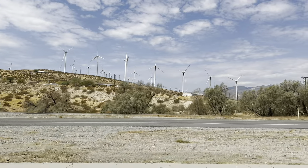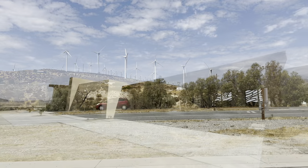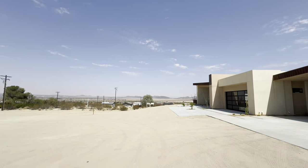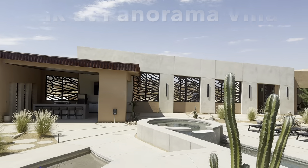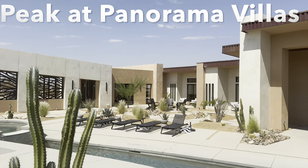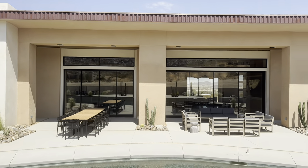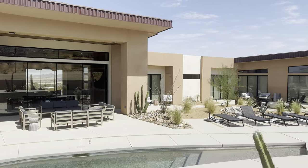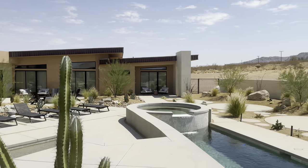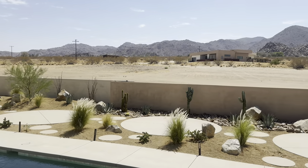Hey everyone, hope you're doing well. As you may know or may not know, we visited Joshua Tree in early September. We stayed at this lovely new luxury property called The Peak at Panorama Villas, and this normally isn't something that we would do, but we've now used this company a few times for family trips and absolutely love the places we've been able to stay, so I want to show you around this property and give them a little bit of a plug.